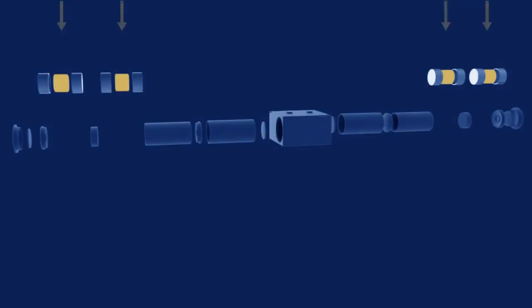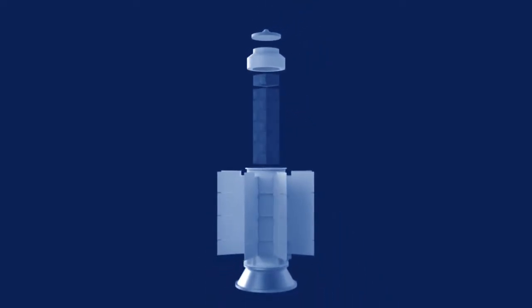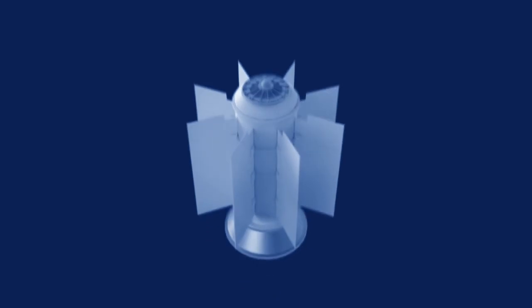An RTG is essentially a nuclear battery that provides the spacecraft with a steady flow of electricity. It works well regardless of its distance from the sun, making it an ideal source of power for spacecraft that explore extreme environmental conditions in the solar system and beyond. These power systems have no moving parts, last for many decades, and are extremely reliable.